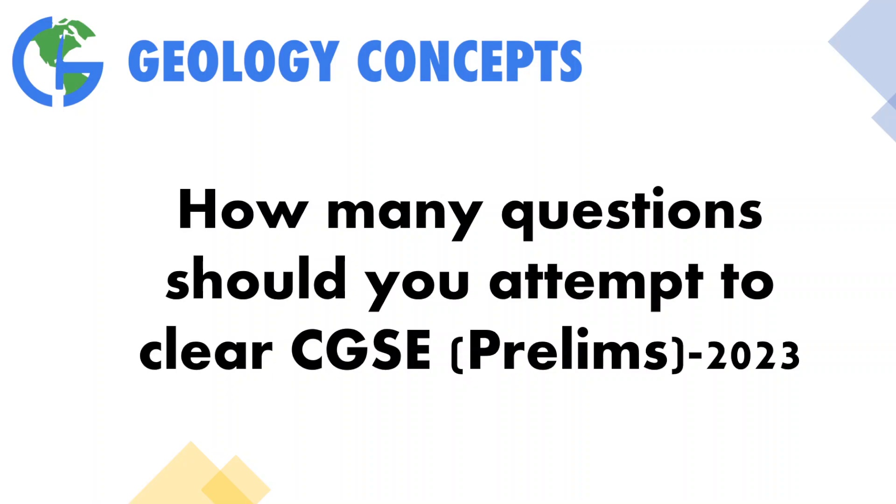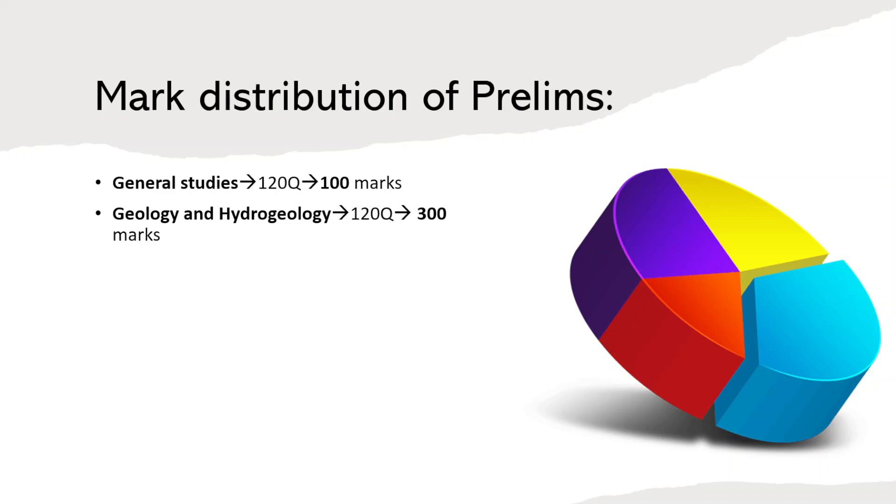With that in mind, let's proceed. As you all know, the mark distribution of the prelims is 100 marks for GS and 300 marks for the geology paper, totaling 400 marks. Each paper contains 120 questions, and there is one-third negative marking for each incorrect answer in both papers.